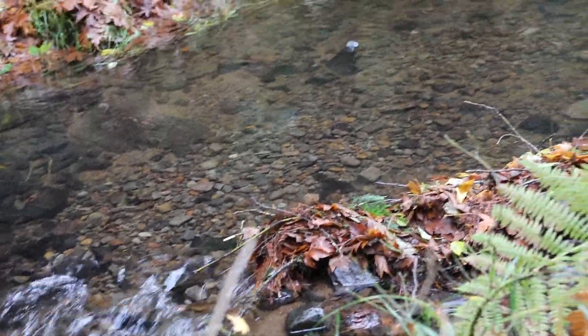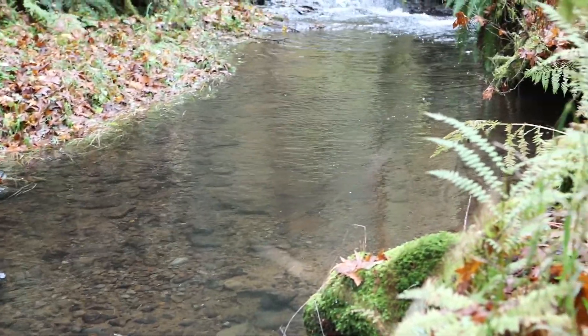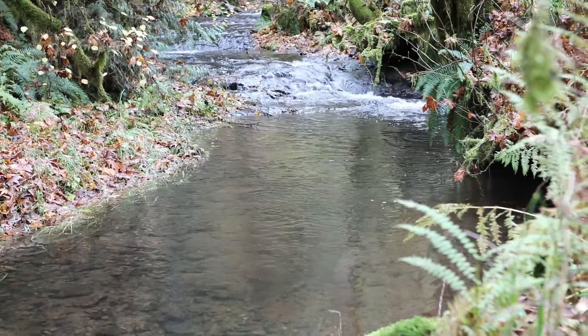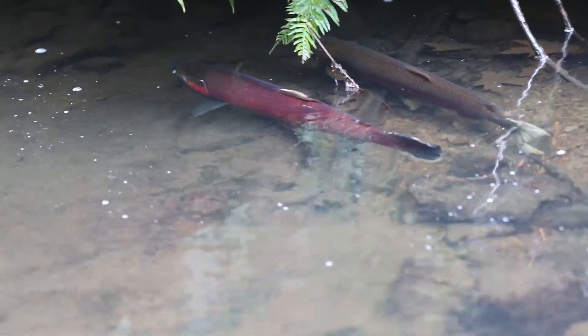It's early November 2021. In this episode we will focus on pre-spawning antics since they arrived only several days ago. Today's setting is this 50-foot-long pool. You will capture some behavior not often seen.